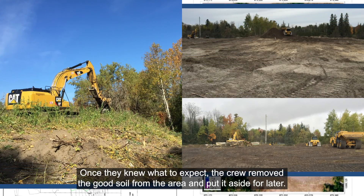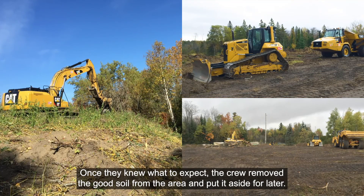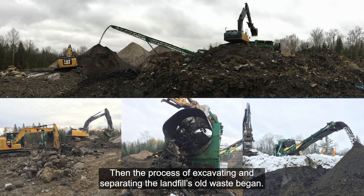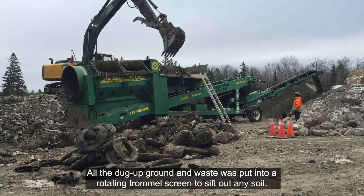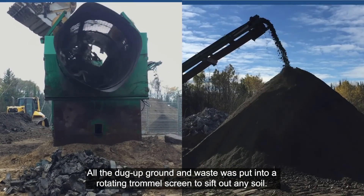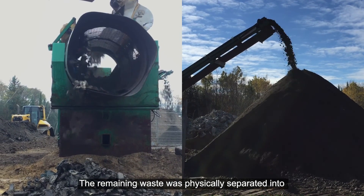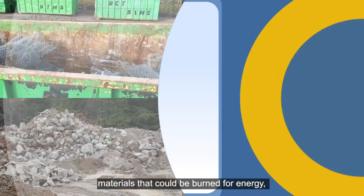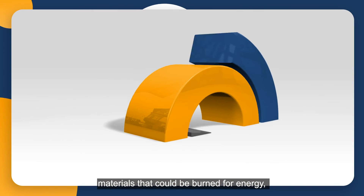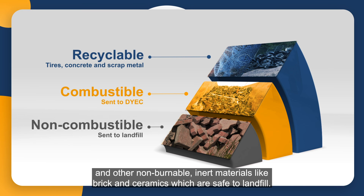Once they knew what to expect, the crew removed the good soil from the area and put it aside for later. Then the process of excavating and separating the landfill's old waste began. All the dug up ground and waste was put into a rotating trommel screen to sift out any soil. The remaining waste was physically separated into recyclable materials like tires, concrete, and scrap metal, materials that could be burned for energy, and other non-burnable inert materials like brick and ceramics, which are safe to landfill.